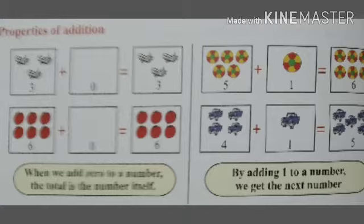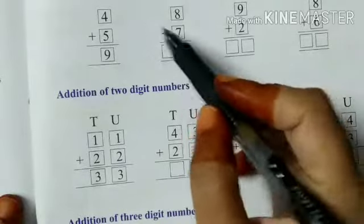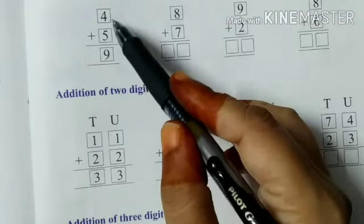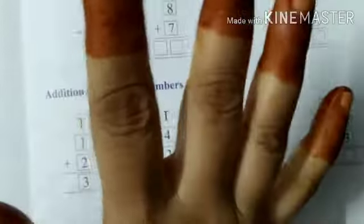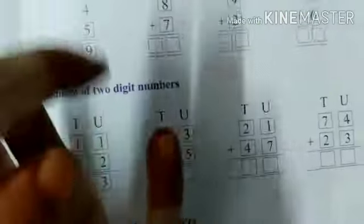Now let's do some more problems. Here you see we are adding single digit numbers. We have four and then we have to add five to it. What we can do is — after four, we have to count five more. So this is five fingers. After four, just count: five, six, seven, eight and nine. So the total is nine.